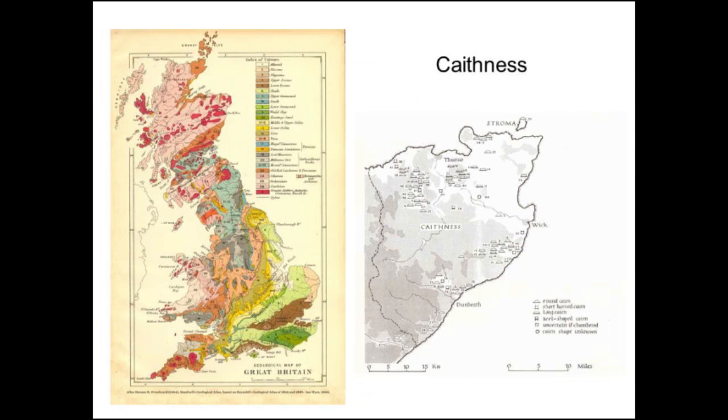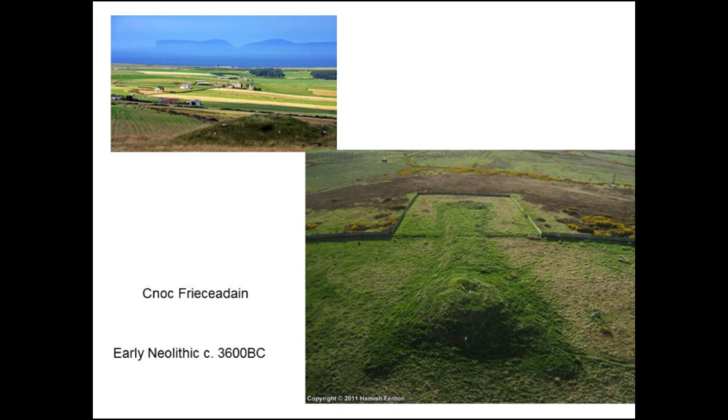Moving quickly up to Caithness, right next to Orkney — what do we find there? In the early Neolithic, we have these chambered tombs that are very distinctive because they've got horns — they're long horn cairns.